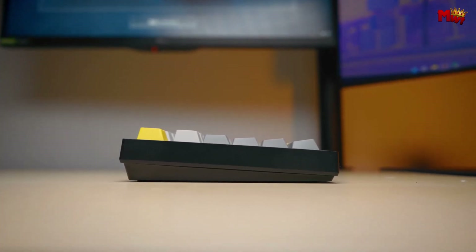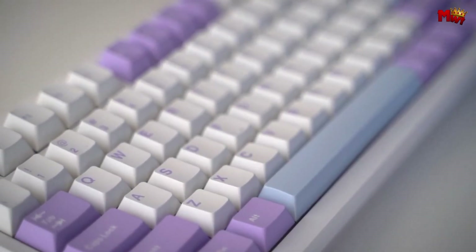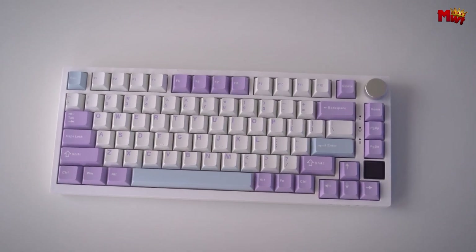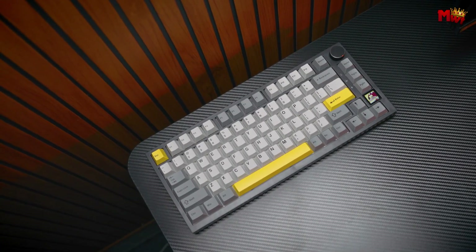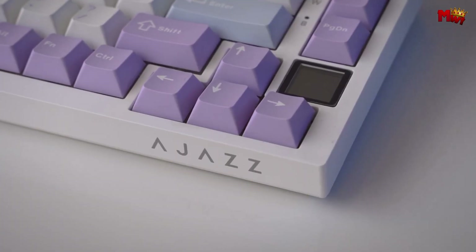Let's not forget about the typing experience. The AK820 Pro uses a gasket mounting design along with flex-cut PC boards and PCBs, which means reduced vibration and noise, along with a cushioned, precise key response. The combination of gasket mounting and flex-cut PCBs creates a typing experience that's both flexible and stable — truly a game-changer.